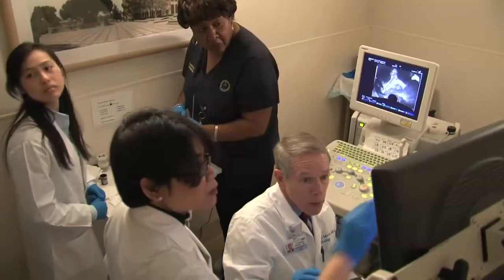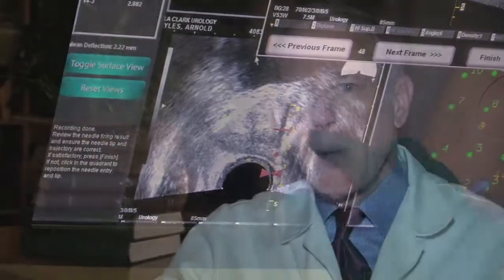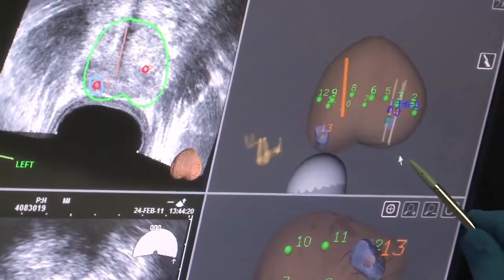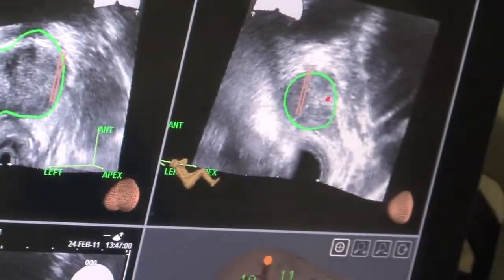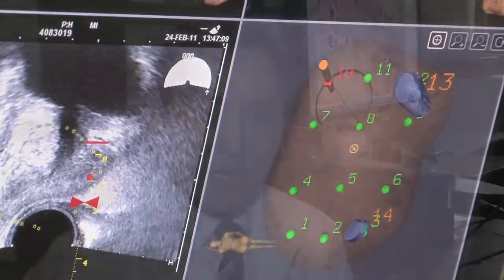This is a very impressive technology — we've never previously had the ability to actually see prostate cancer under real-time ultrasound. We now have the ability to actually identify the area of concern and aim for it. Here's the target, and you can see how our biopsy cores go right through it. The technology not only allows doctors to target the suspicious area, but to go back to the exact location to re-sample over time. The urologist can use this information to accurately biopsy prostate cancer.